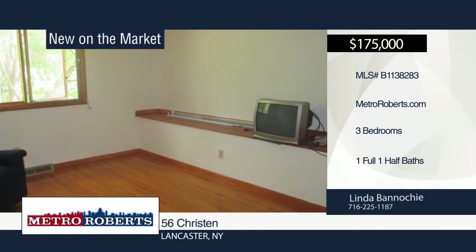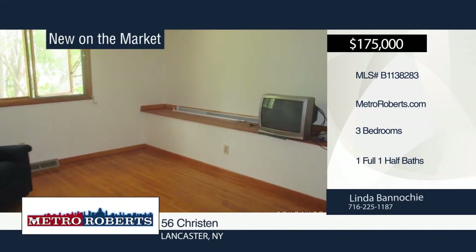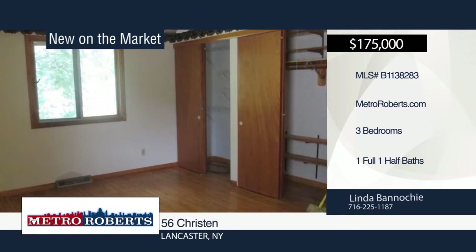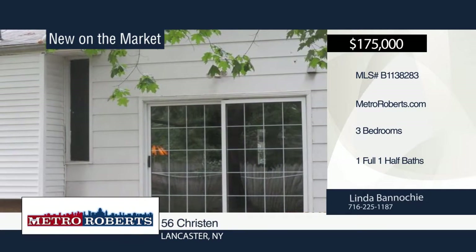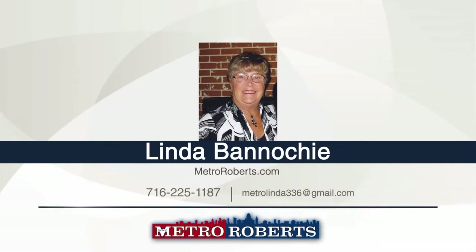Updates include a new, never-used dishwasher, newer electrical service, and some new windows. Situated in a wonderful location on a low-traffic street near schools, parks, and shopping. Don't let this home pass you by. Give Linda Bonocci a call today.